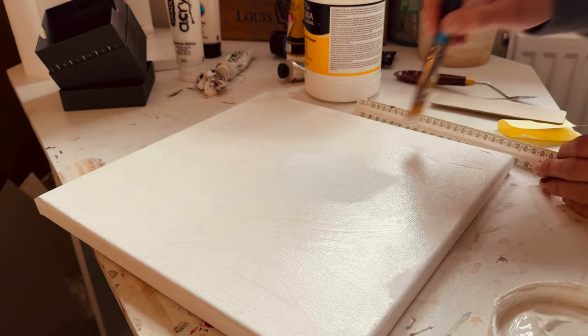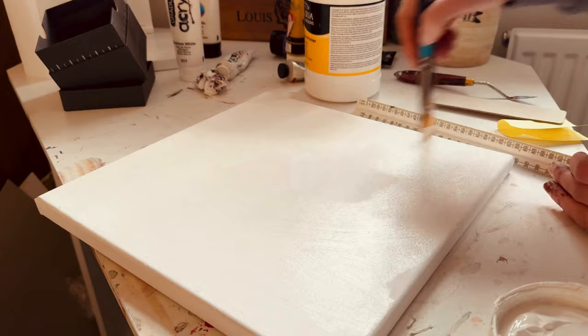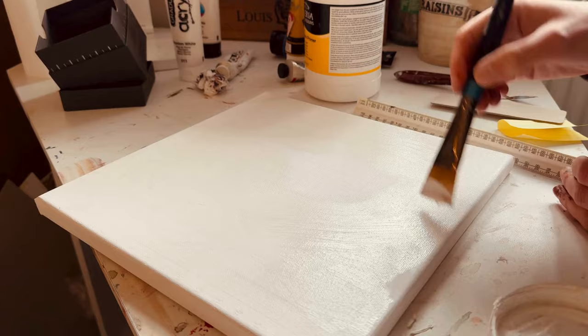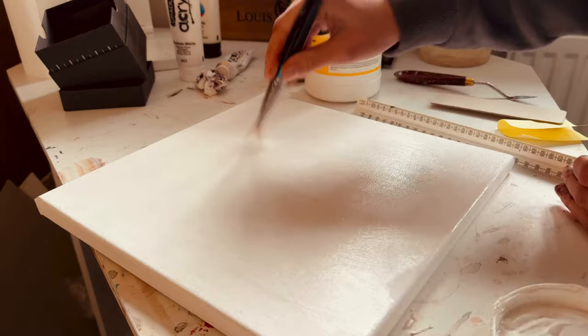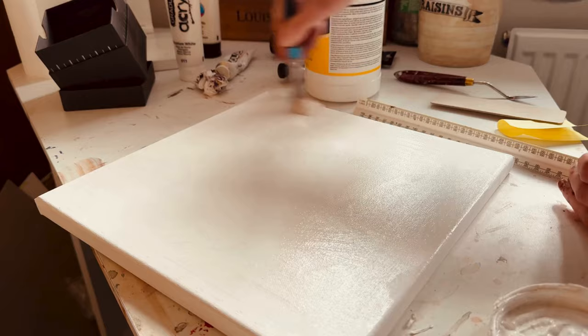I had the sudden realisation last night that we're almost in the middle of March and my first event where I show my art is at the beginning of June — literally two months away — and I haven't done much to prepare. This one is going to be outside, the first time I've shown artwork outside, so I'm going to need a gazebo. The space is three meters by three meters, so I need a couple of tables.